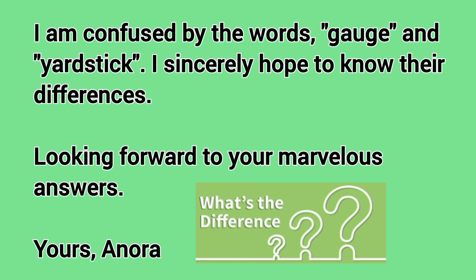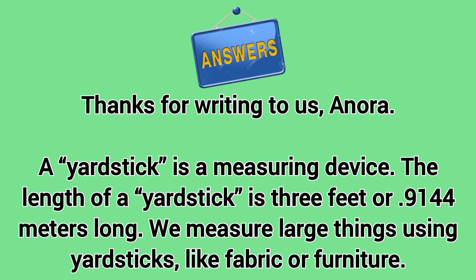Yours, Anora. Thanks for writing to us, Anora. A yardstick is a measuring device. The length of a yardstick is 3 feet, or 0.9144 meters long. We measure large things using yardsticks, like fabric or furniture.